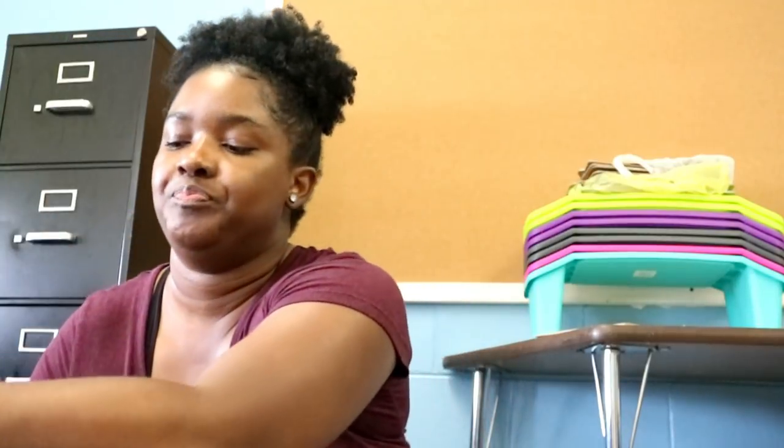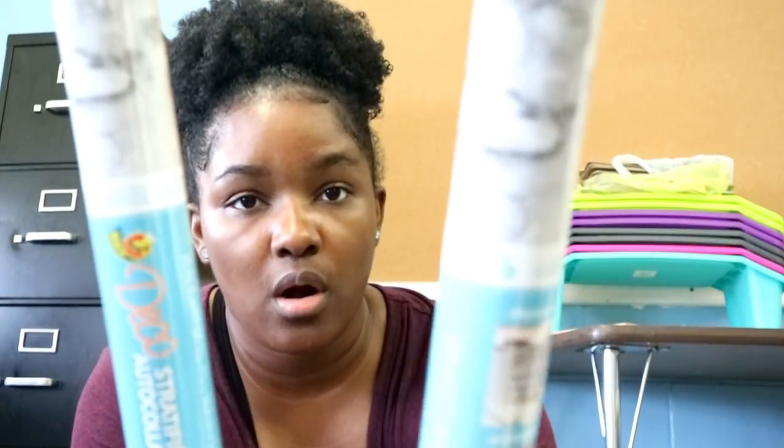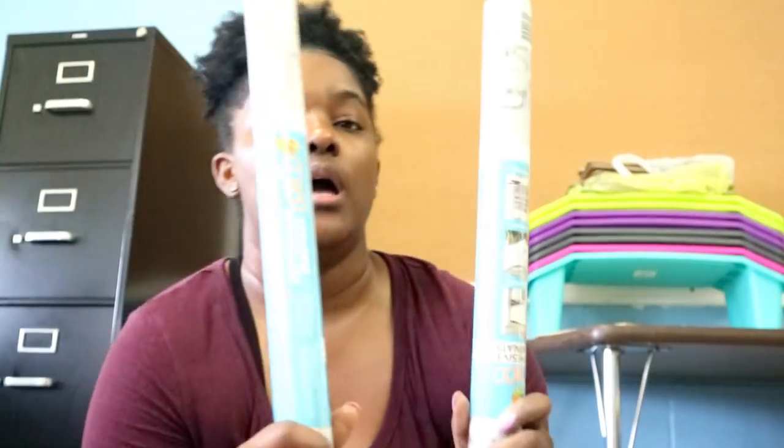Also from Walmart, I have two rolls of contact paper in this beautiful marble color. This is going to be for my teacher area. I like to create a teacher space for myself — I know a lot of teachers don't do that, but I prefer to have a teacher space. I spend a lot of time at school so I want a comfortable little area, but it doesn't take up a lot of space in the room.